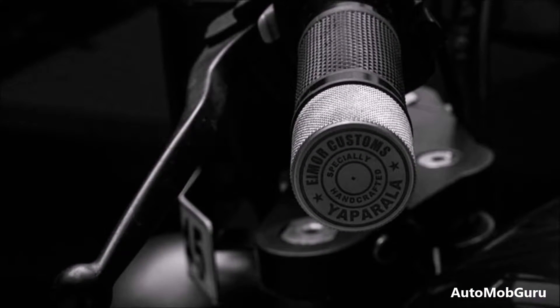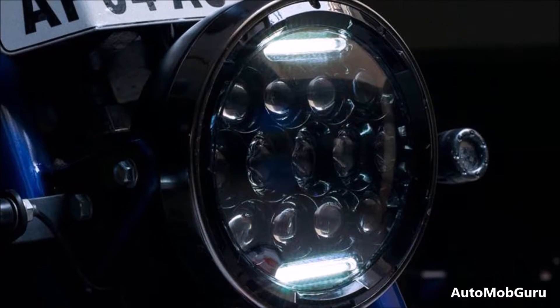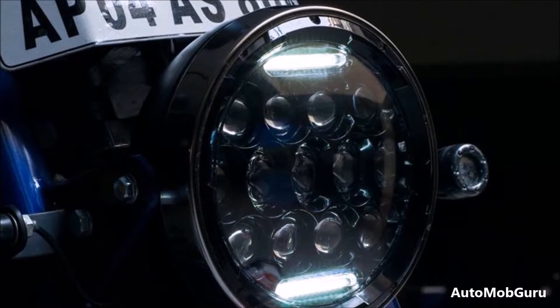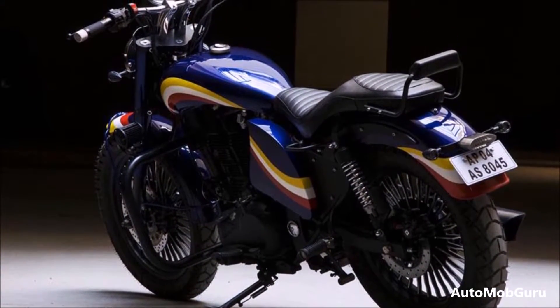The Hyderabad-based Eimor Customs built Classic 350 comes christened as the Zafiro. Compared to the regular model, it sports a more relaxed true blue cruiser look, which certainly enhances the appeal of the model.